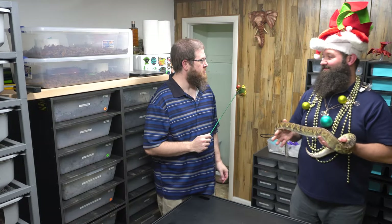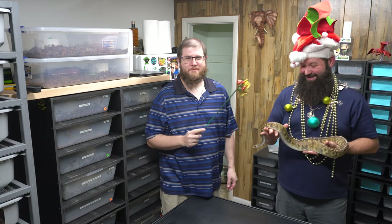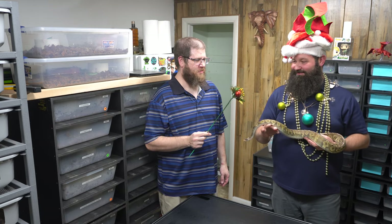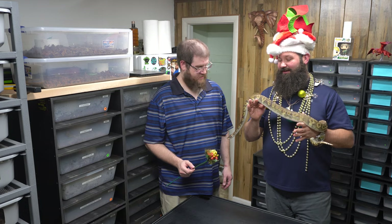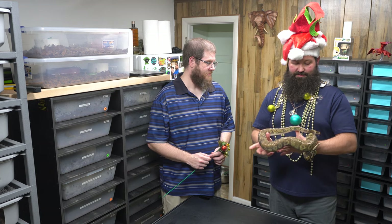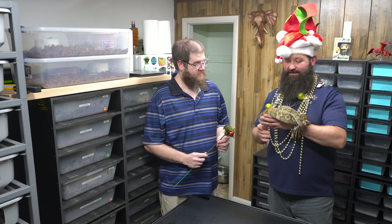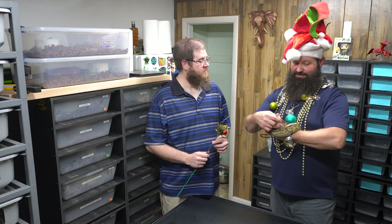Bestow the Christmas spirit upon you! You're the Christmas fairy! This little boy here is a good breeder for us — it's a Pewter GHI, so it's a Black Pastel, Pastel, and GHI. He's awesome — he's breeding right now for us and he's doing really great, and he's helping us wish you guys a Merry Christmas.